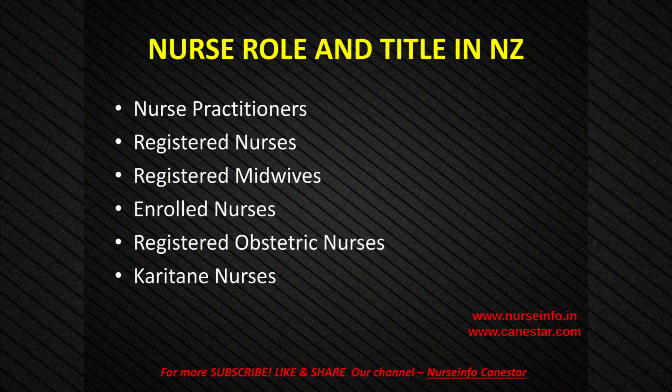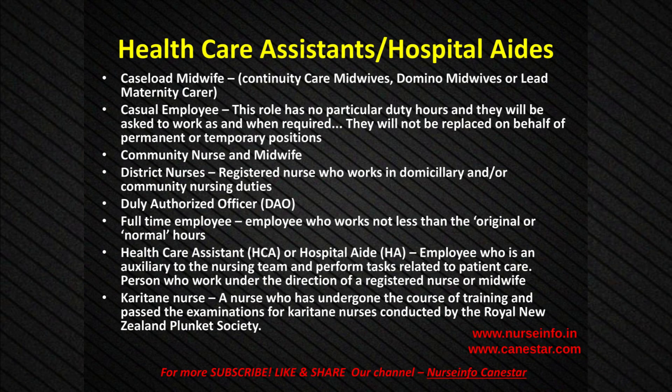Nurse titles and roles in New Zealand: There are different kinds of nurses, each with different roles and responsibilities. These include: Nurse Practitioners, Registered Nurses, Registered Midwives, Enrolled Nurses, Registered Obstetric Nurses, Care Attain Nurses, Healthcare Assistants/Hospital Aides, Caseload Midwives, Continuity Care Midwives, Domino Midwives or Lead Maternity Carers. Casual employees have no particular duty hours and will be asked to work as and when required. They will not replace permanent or temporary positions. Community Nurses and Midwives, District Nurses, and Registered Nurses who work in domiciliary and/or community nursing duties, and Duly Authorized Officers.